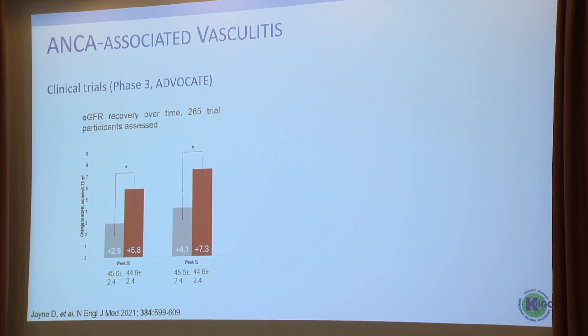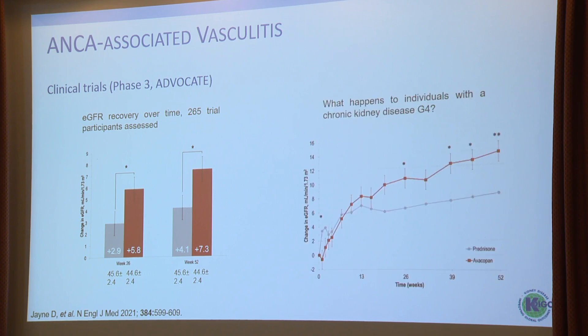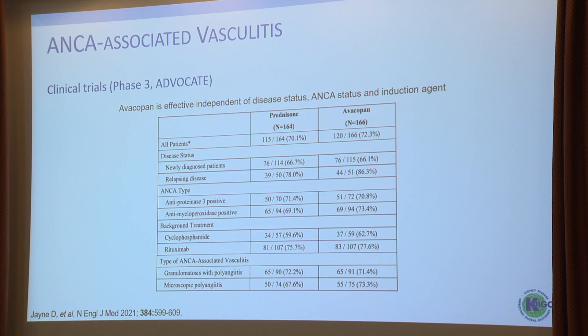More exciting is the data on eGFR recovery, based on 265 patients. In the short term, avacopan-treated patients had significantly better eGFR recovery, sustained until week 52. Looking at those with grade 4 CKD, this became even more exciting. At 52 weeks, patients in the avacopan group had an increase of around 14 milliliters in comparison to 8 milliliters in those receiving prednisone. Among subgroups, the signal was seen broadly — predominantly relapsing patients, anti-MPO-positive patients, MPA patients, and those receiving either cyclophosphamide or rituximab.